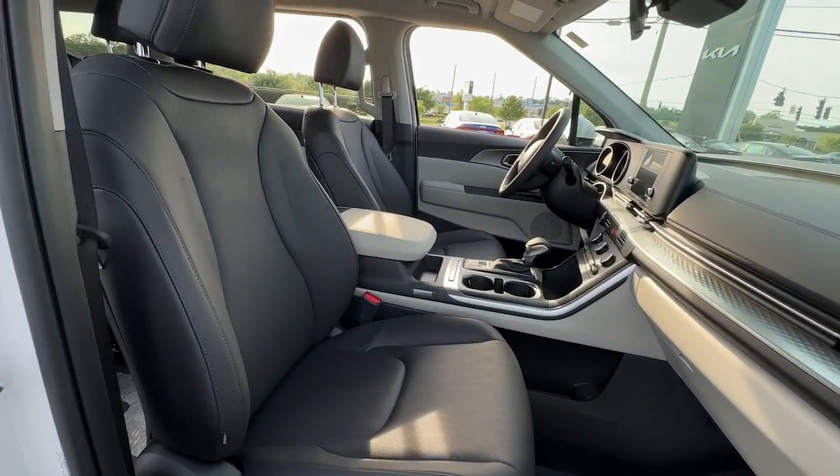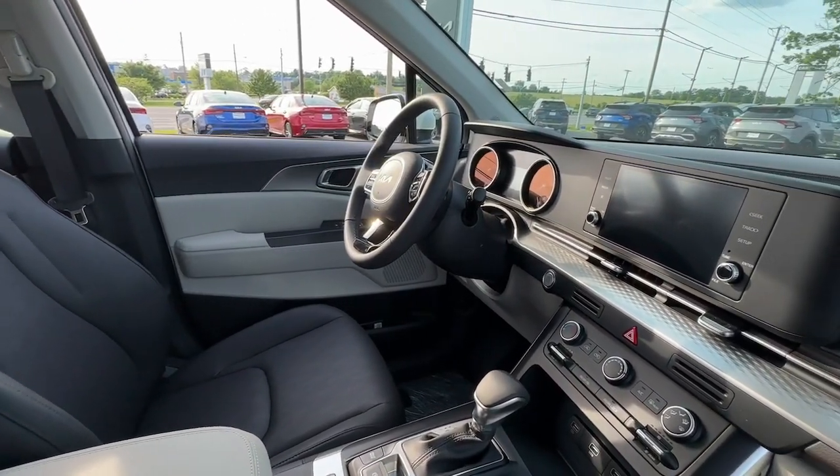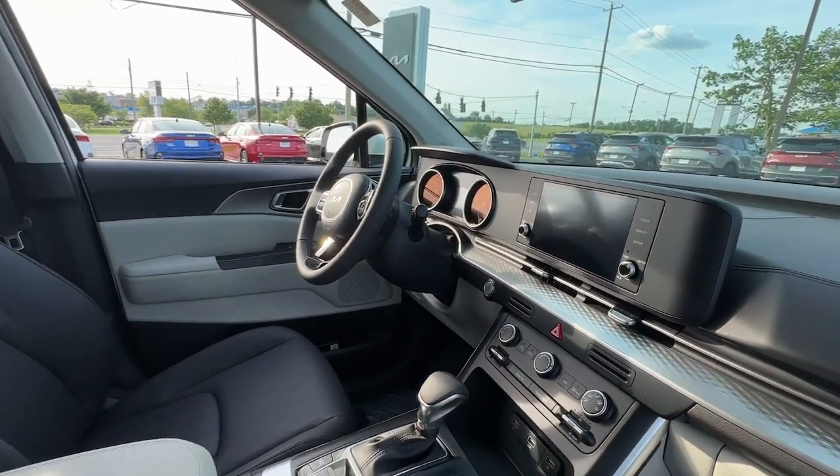Luxury meets practicality in this remarkable Carnival. See for yourself when you take it out for a test drive. Our professional staff looks forward to giving you excellent service.